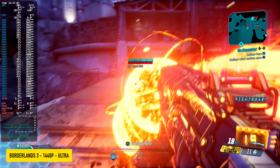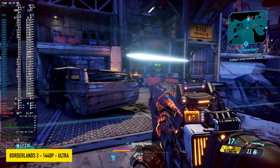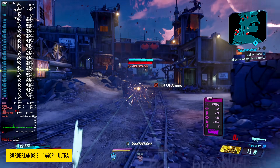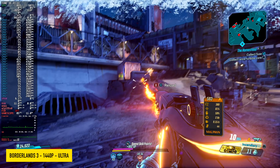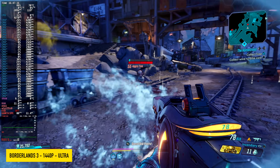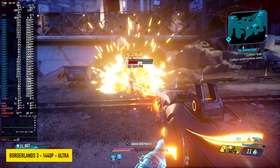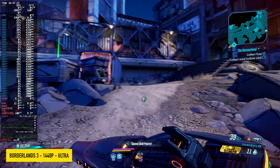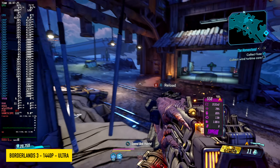I also wanted to check out Borderlands 3 at 1440p ultra settings. Not bad, but there are some stutters every once in a while. With those shaders loading in Steam while we're playing, we get a lot of stuttering. It's not as prevalent here on the Ryzen AI Max Plus 395, but in some cases you can definitely see it when there are lots of particle effects on screen.